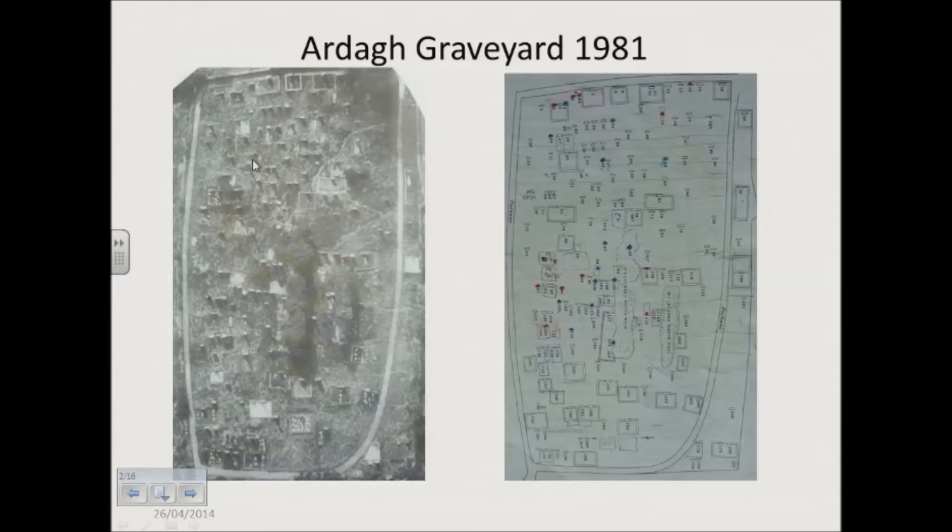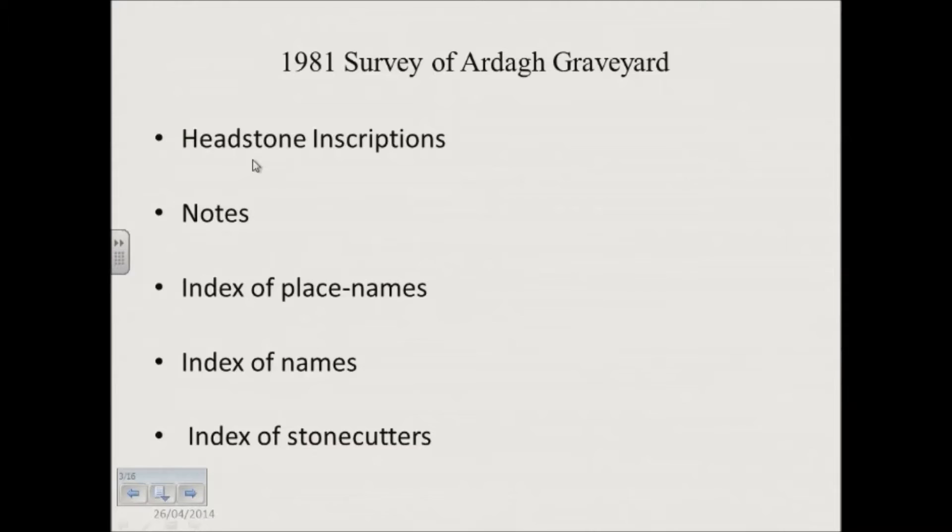He worked along in rows, pretty much as Historic Graves does. However, the difference was that he only recorded gravestones that had inscriptions. He didn't record metal crosses or a tomb if it hadn't an inscription, or a headstone if it had no inscription. He only counted something that was inscribed. So this is what went onto the survey in 1981 — the headstone inscriptions and the notes. Basically, the notes he put in were any historic notes he knew about the families, and he had a set way of looking at it.